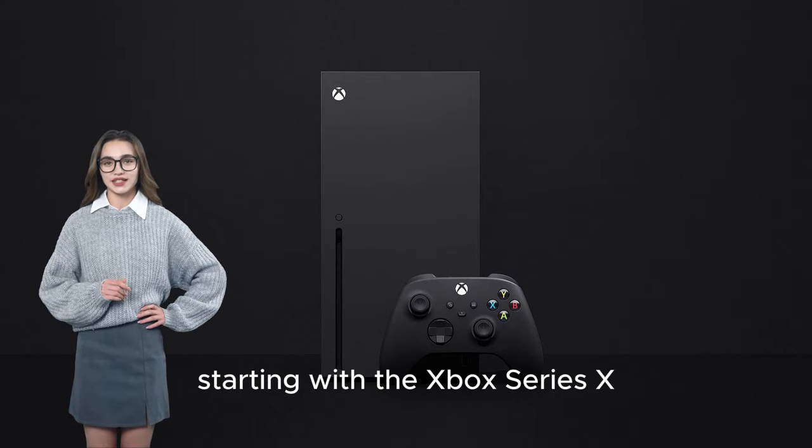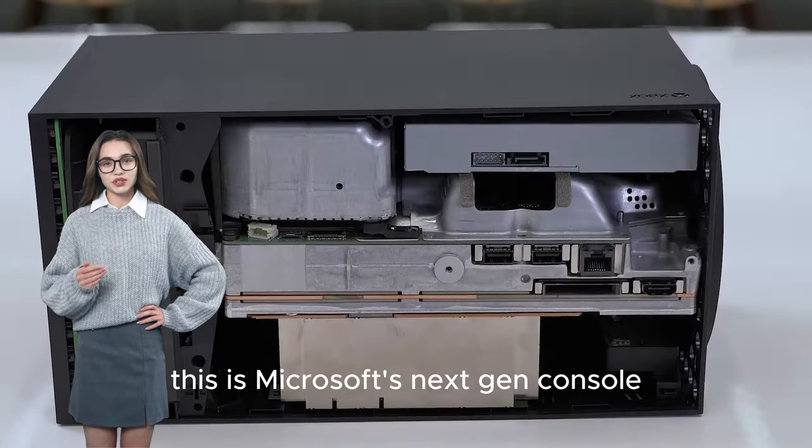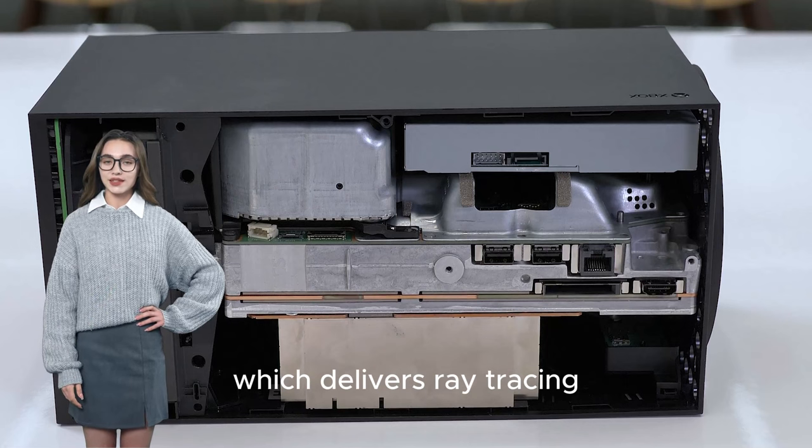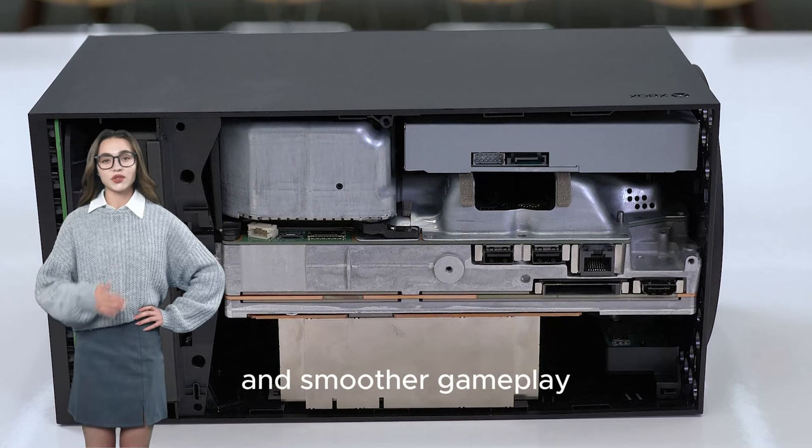Starting with the Xbox Series X, this is Microsoft's next-gen console, built on a custom AMD CPU and GPU, which delivers ray tracing, faster load times, and smoother gameplay.